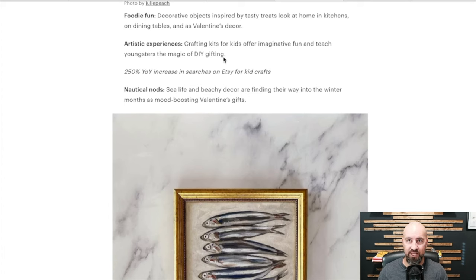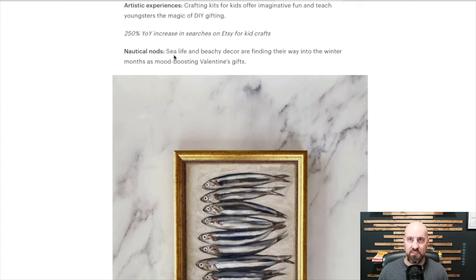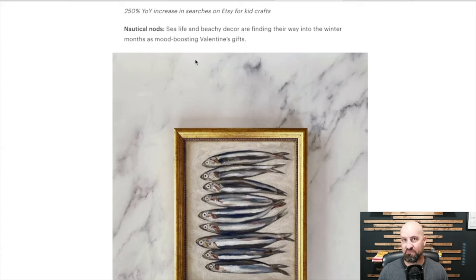Artistic experiences — crafting kits for kids became hugely popular during COVID, and even adult kits. It looks like that's still popular because it's a different way to entertain — you get active and involved with it. If you can offer something like that, it's always a good thing to think about. There's a 250% year-over-year increase in searches on Etsy for kid crafts, so we're always thinking of ways to keep the kids busy. Maybe a kid craft kit is what you want to do.